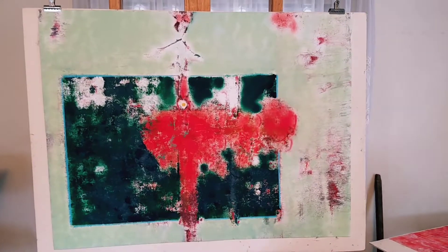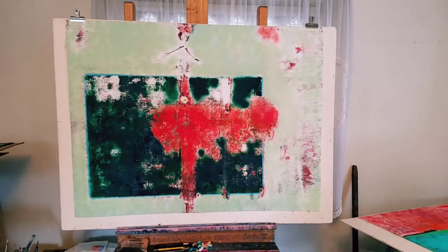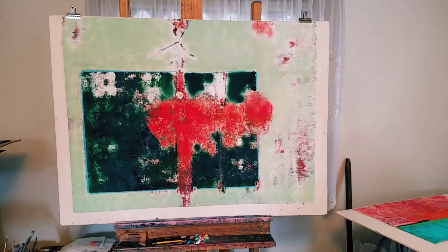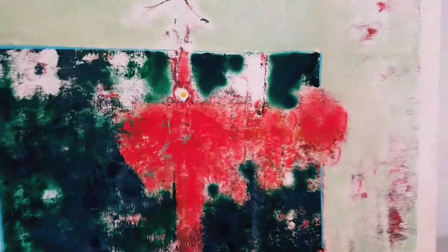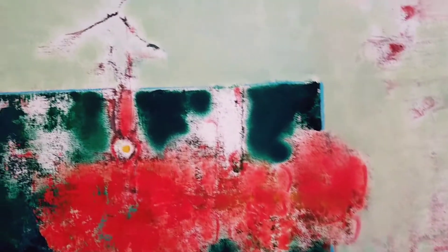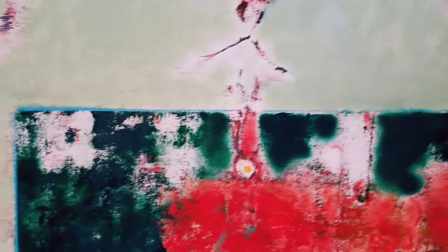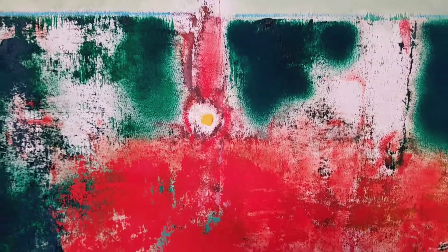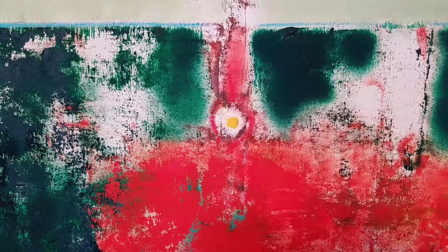You need to look at it in different lights, different times of day, in different moods. Now this one, the title has changed. I'm going to look at the details because they give me clues. That looks like an egg — over easy. Let your imagination go.